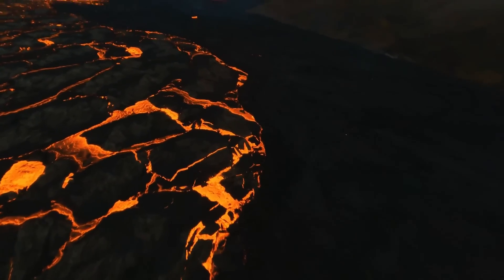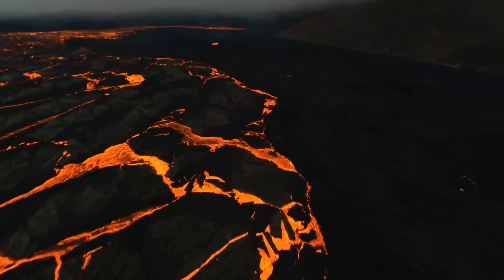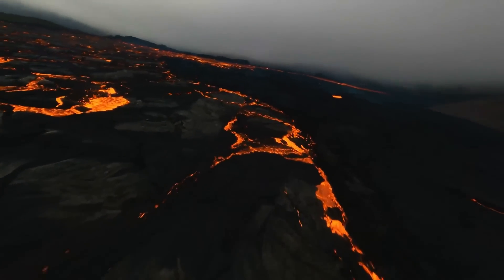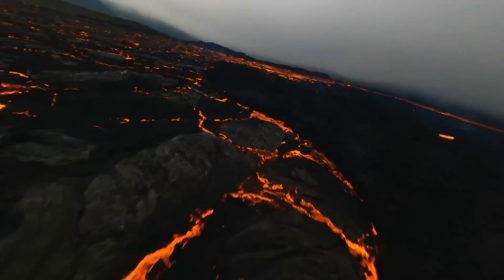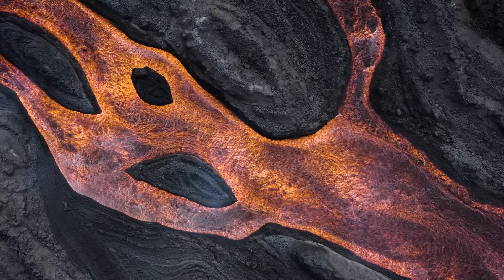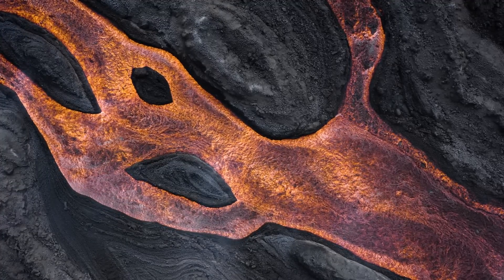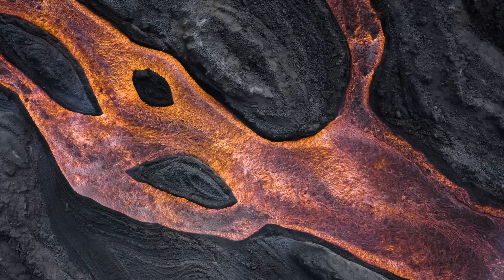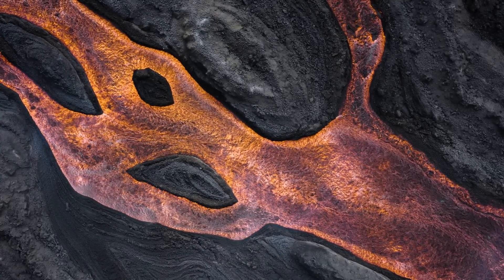Such eruptions repeatedly occurred over the next 1 million years, with one similarly sized eruption occurring every 500 years during this brief geologic time span. By the time this flood of basaltic lava had ceased erupting, a total of 3 million square kilometers of land had been coated in dozens to hundreds of layers thick of volcanic rock, totaling 1,500 meters thick in some areas.